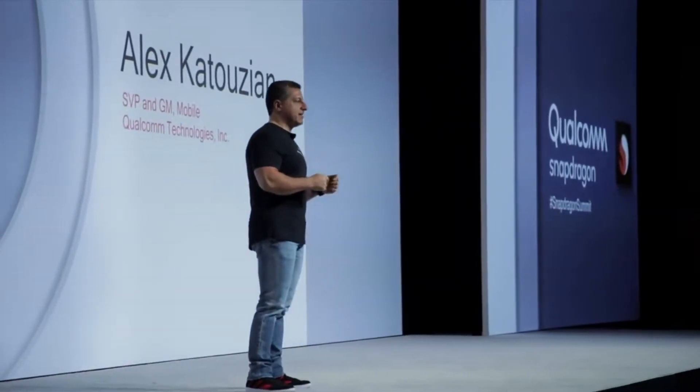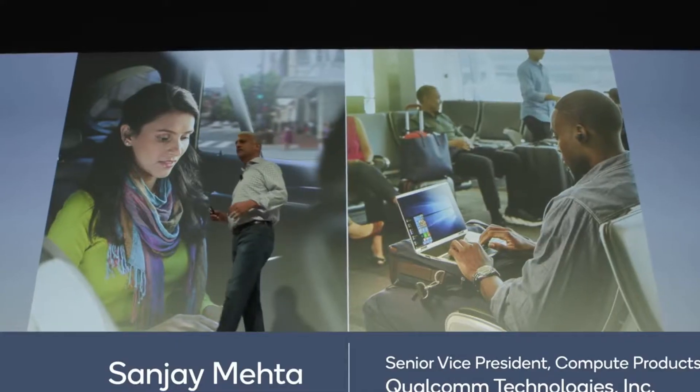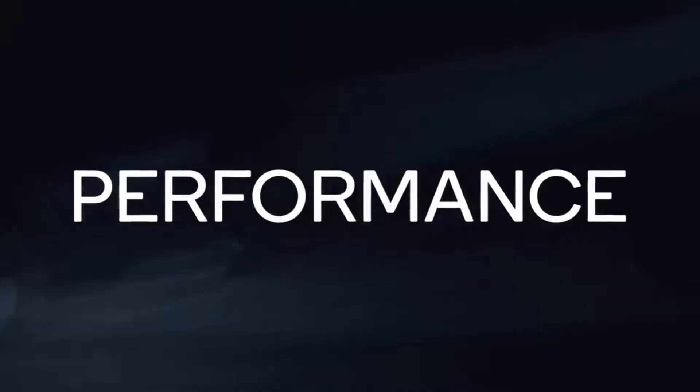The Qualcomm Snapdragon 675 utilizes Qualcomm's upgraded Kryo 460 CPUs, which are claimed to provide a 20% boost in performance compared to the previous generation. It features two performance-oriented Kryo 460 cores clocked at up to 2.0GHz and six efficiency-oriented Kryo 460 cores clocked at up to 1.8GHz.